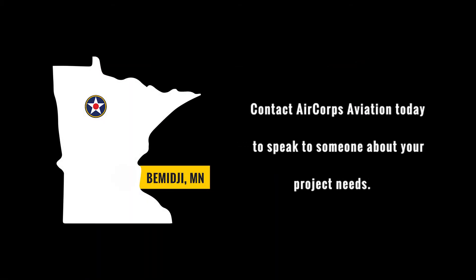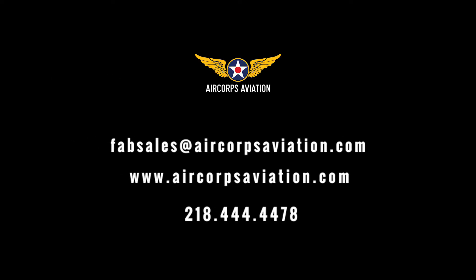Contact Air Corps Aviation today to speak with someone about your project needs.